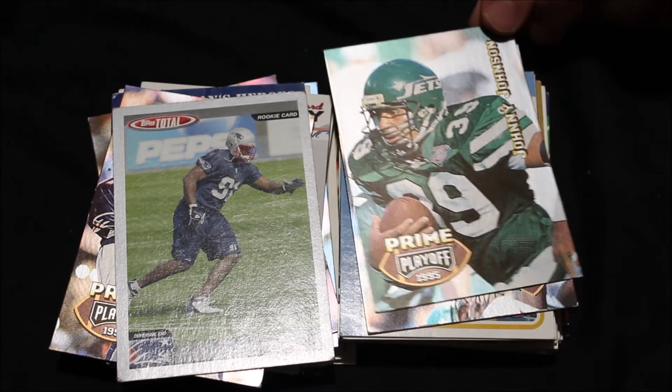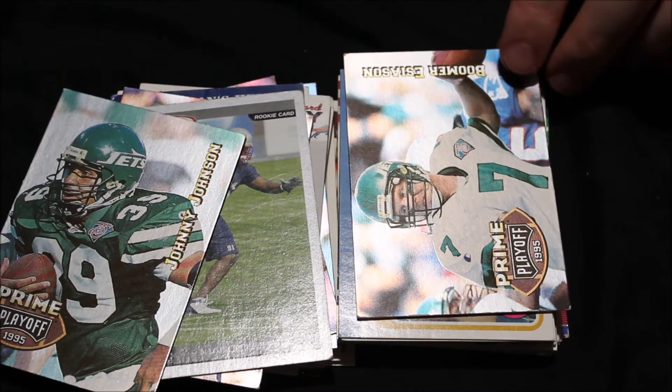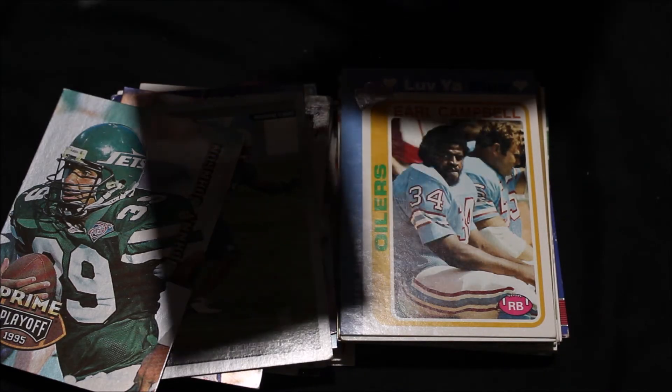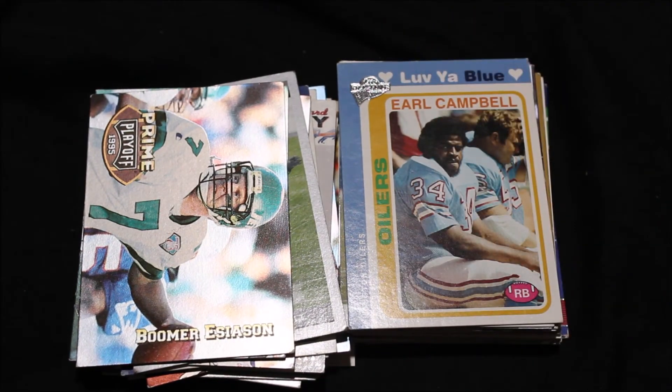Then we have the New York Jets with Johnny Johnson, a running back. Not a lot of information on the back. Boomer Esiason — quarterback for the New York Jets. His 1994 passing yards total was hardly the norm. Boomer wants to increase his productivity and lead the Jets into the AFC playoffs. He had 2,782 yards, 17 touchdowns, and 13 picks — not that great of a season. My recording stopped once more, so I've got to pick this up.